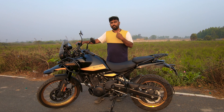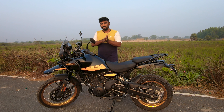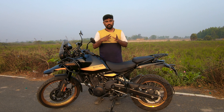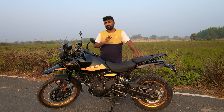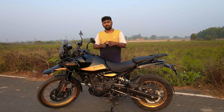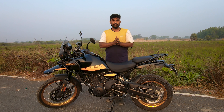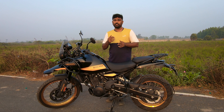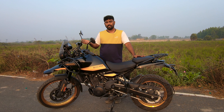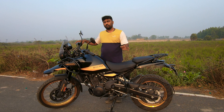I took it to the service center and they did basic checks: cleaning, placing, and rubbing the brake pads to improve friction and reduce sound. But these didn't work. I also personally maintained it — cleaning the disc, doing water washes, riding a few kilometers after to prevent rusting — but nothing worked. Despite all the basic maintenance I could do, the noise persisted.